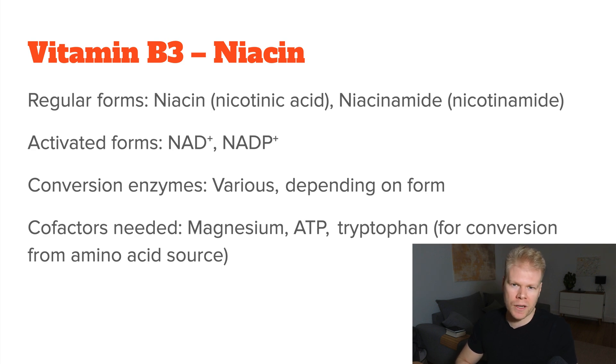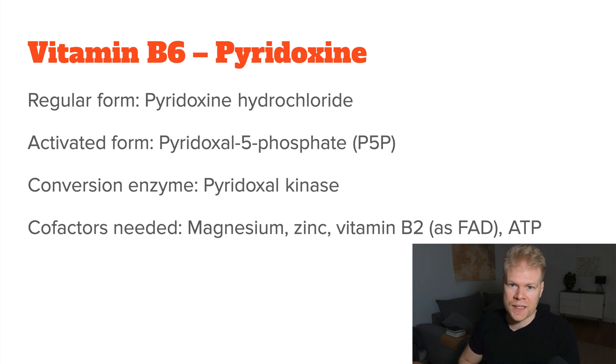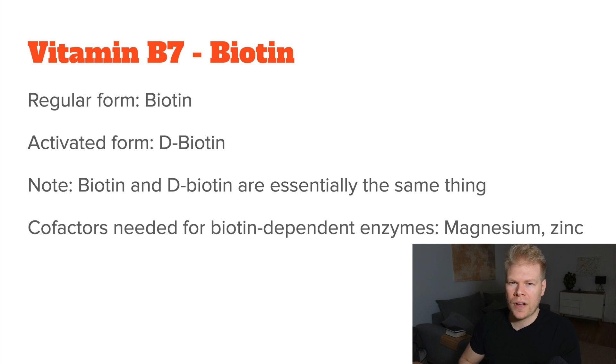Either notion is probably fine unless you're being extremely pedantic. For vitamin B5, we have the normal pantothenic acid, and then the activated form pantethine. For B6, we have pyridoxine hydrochloride, and then the activated form P5P, pyridoxal 5-phosphate. For vitamin B7, so biotin, the regular and activated forms are the same, so you can just use normal biotin.